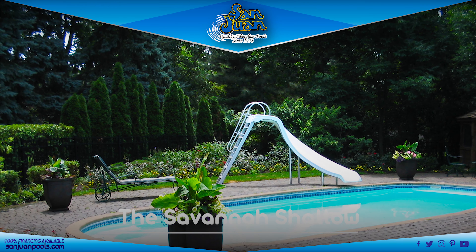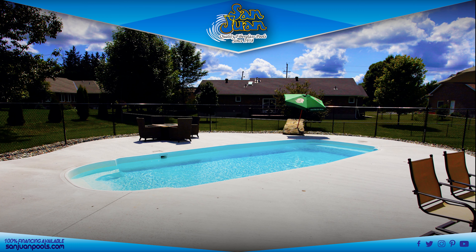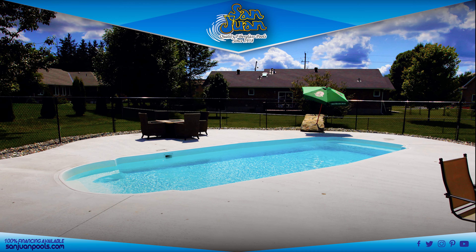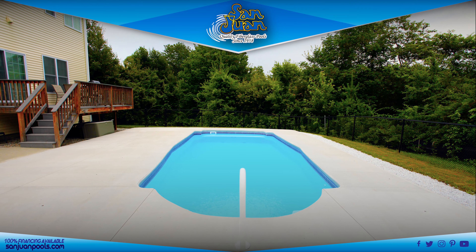With the introduction of the Savannah, we bring you another member of the Grecian pool shape family. The Savannah is a beautiful rectangular pool shape, but we still classify it as a Grecian pool due to the extended shallow entry steps and bench seating on both sides.